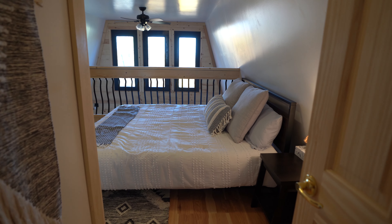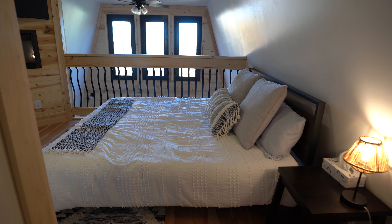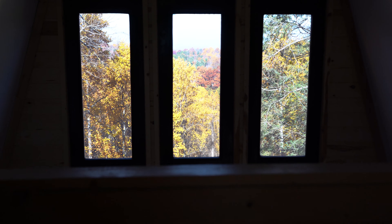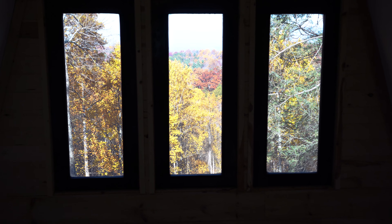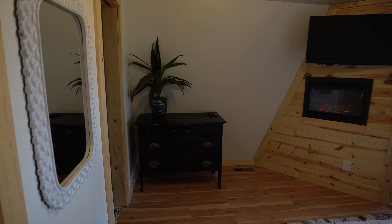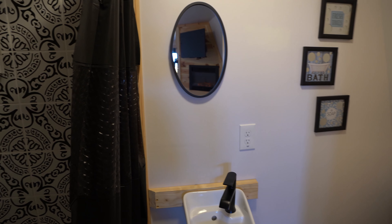Coming back this way, we're going to go up the stairs right off the dining room to the second level. Off to the right is the first bedroom of this A-frame. In this bedroom you have a twin bed with a trundle underneath so two people can stay in here, a full closet, and a half bath. You can have your own bathroom if you're in this room, plus storage for your clothes and a TV for entertainment. This room is perfectly set up.